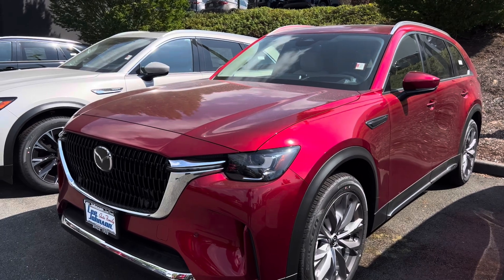This is what the plug-in hybrid actually looks like, so you have different options when it comes to the 2025 Mazda CX-90. What do you think about it? Please leave your comment in the comment section. If you are new to my channel, subscribe, like, and share this video.